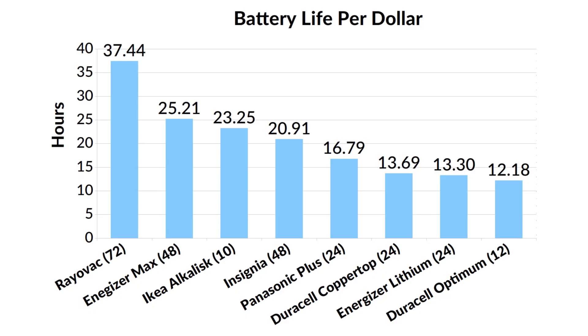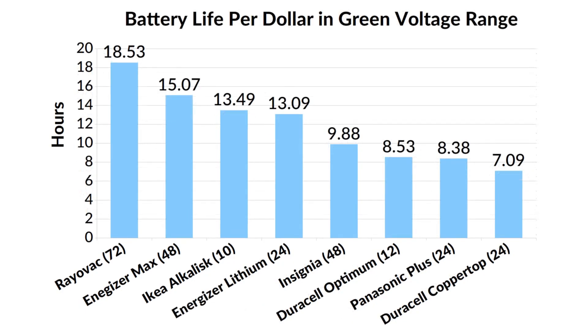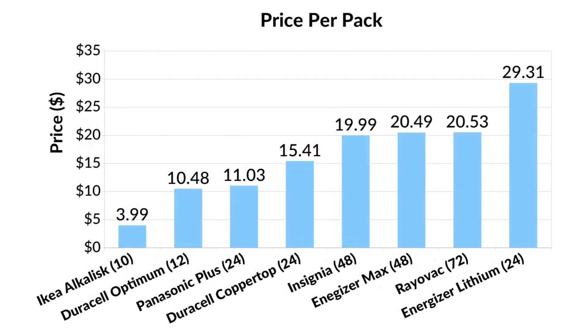But if you're using the batteries for high-drain devices, you'll be most interested in the green voltage range. Here's the chart considering only the green voltage range — Rayovac, Energizer Max, and IKEA are still the top three, but Energizer Lithium has moved up to number four and the rest of the ranks have shifted a bit. Here are the best prices I found, which I used to make the charts.